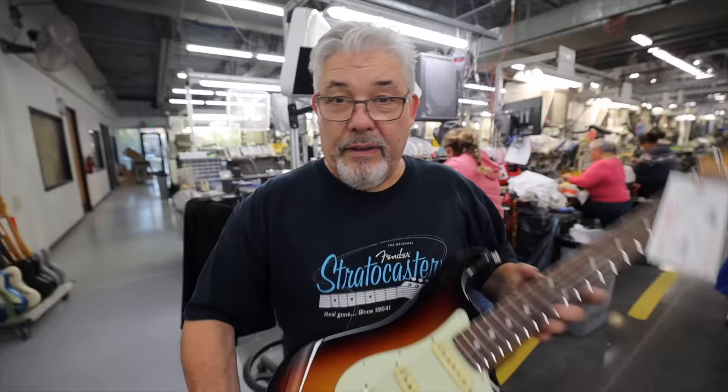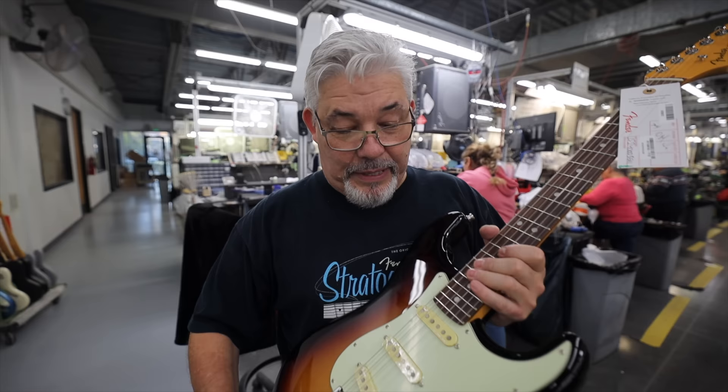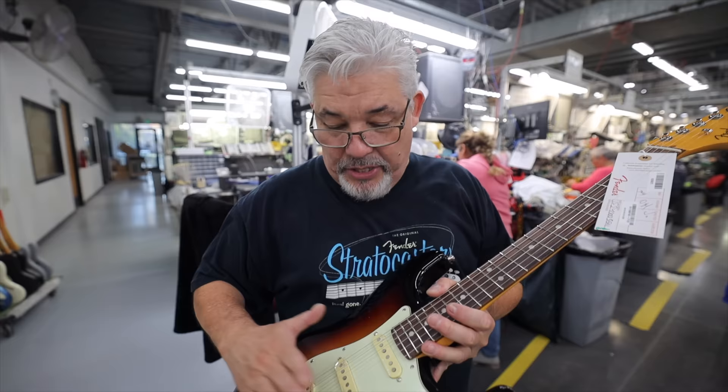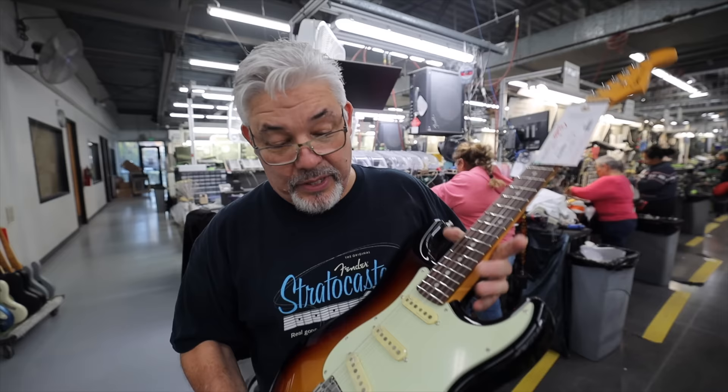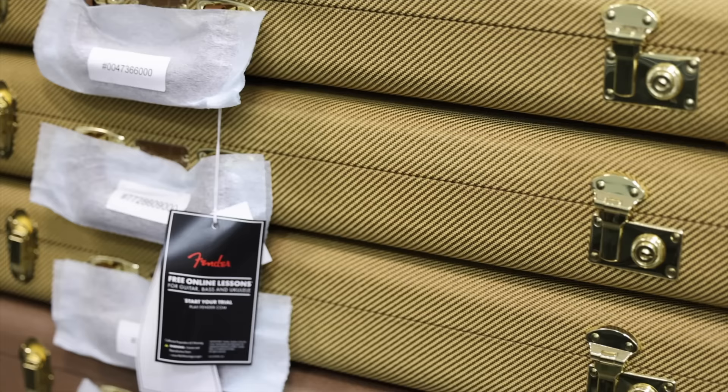Final assembly takes care of installing the bridge, wiring the pick guard, and putting the strings on. The guitar is then sent down the line for the tune tester to do the final adjustments of the nut, set the intonation, adjust the action, adjust the truss rod — making sure that neck is nice and straight or has a little bit of relief — before the guitar is sent off to our dealers. After each guitar has been tune tested, it's sent for a final inspection to make sure it's exactly as it should be. After that, they're boxed up and shipped out into the world.